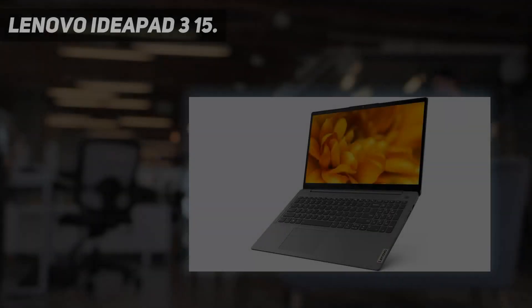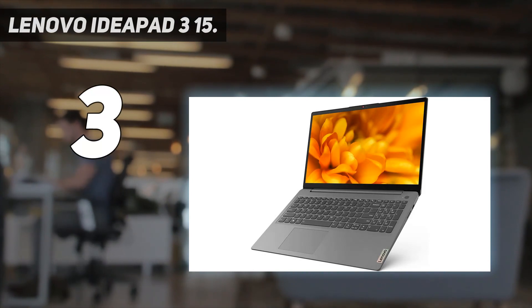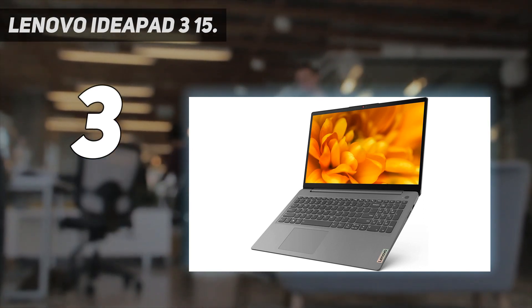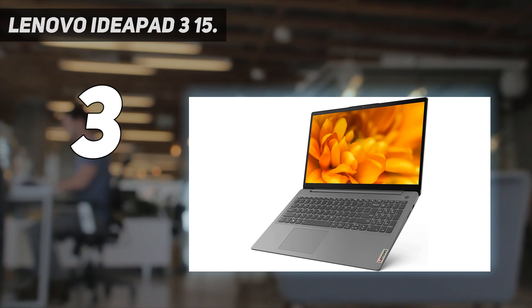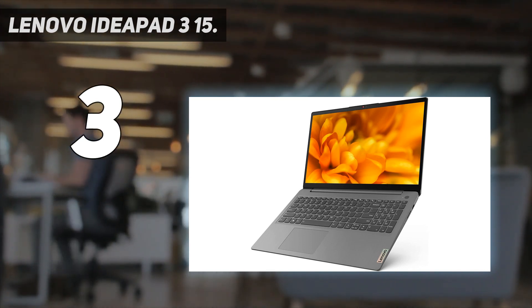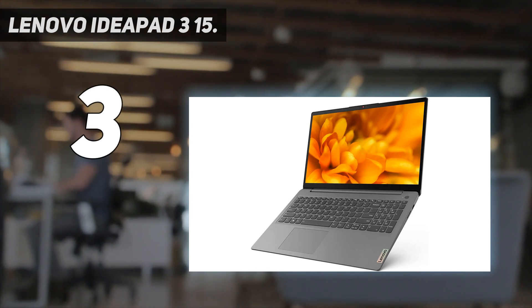At number 3: the Lenovo IdeaPad 3 15. The best-budget Lenovo laptop we've tested is the Lenovo IdeaPad 3 15 2021, an ultra-portable Windows laptop with a sturdy build and all-day battery life. It's available with AMD Ryzen 5000 CPUs, which aren't the latest processors on the market, but are still more than adequate for light productivity tasks. As for the display, you can choose between a 1080p TN or IPS panel. We recommend the IPS option, as it provides a better viewing experience with better viewing angles and color reproduction.